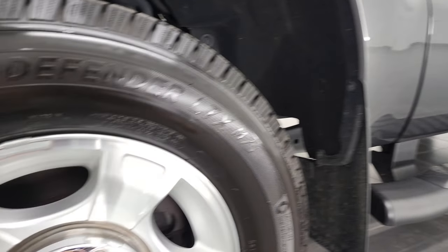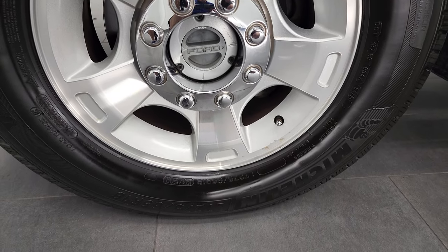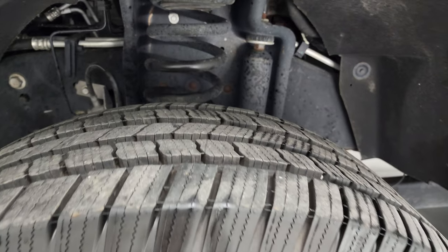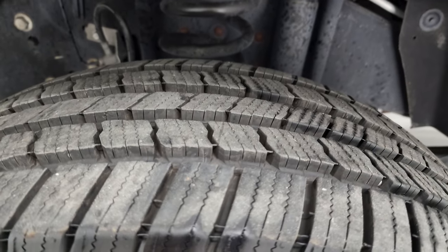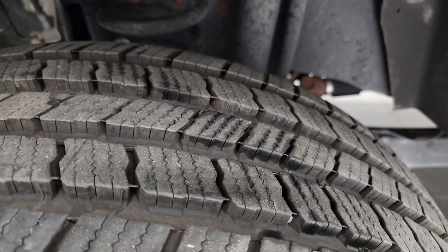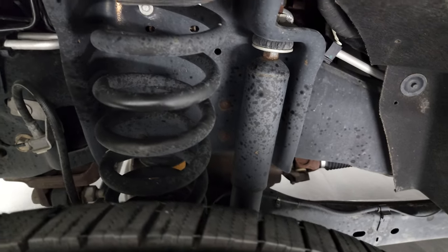This one comes with the painted and polished aluminum rims. These are 18-inch rims and they have Michelin Defender LTX tires — LT275-65R18s. These tires have a really good amount of tread left, probably 80–90% of the tread left, so very good tread.